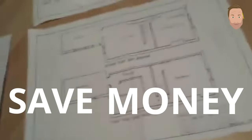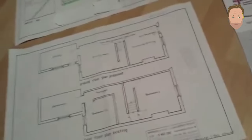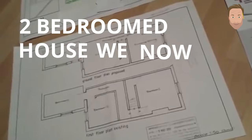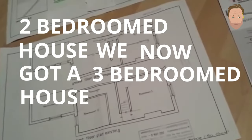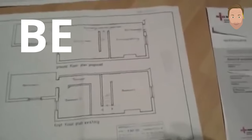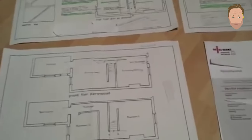We did have a two-bedroom house; we now have a three-bedroom house. When this property comes to be put on the market, it will be listed as a three-bedroom house. So yes, I recommend it to you all — be confident, watch the video.